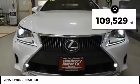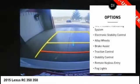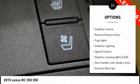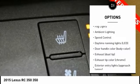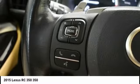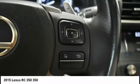This vehicle has less than 110,000 miles. Here are some of this vehicle's great options: tire pressure monitoring system, electronic stability control, alloy wheels, brake assist, traction control, stability control, remote keyless entry, bald lights, ambient lighting, speed control. Come take a test drive today.